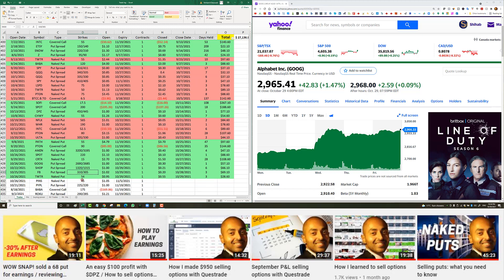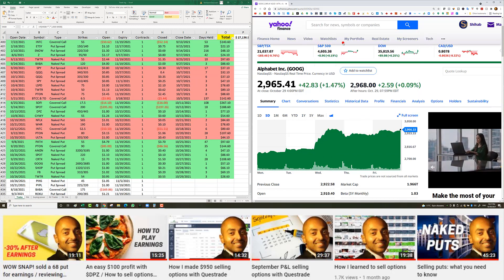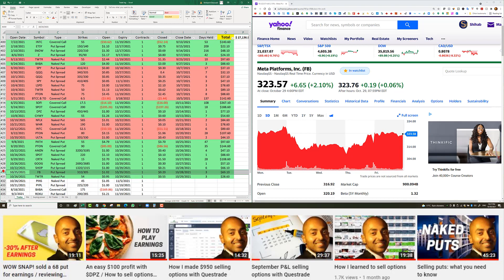Facebook — earnings on Monday, I entered a put spread with a $310 short strike for $1.02. After hours and pre-market the stock was up to almost $340, but when the market opened it dropped to $315 and even lower — touching $309 during the week. I did nothing and held on. Then on October 28th, one day before expiry, when Zuckerberg announced Facebook becoming Meta, the stock went up and I was able to close it for 20 cents — $69 net profit. Facebook closed at $323, so it would have expired worthless.